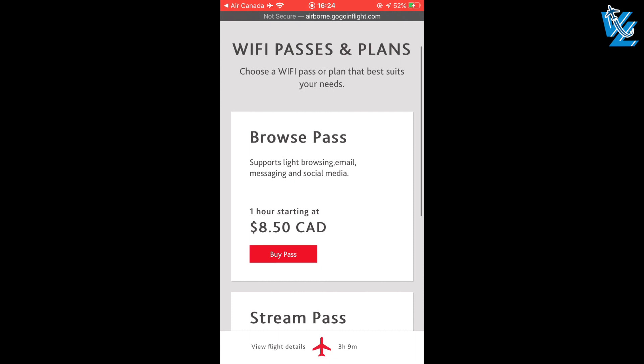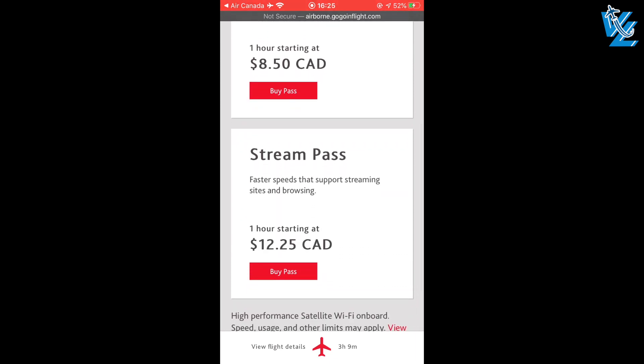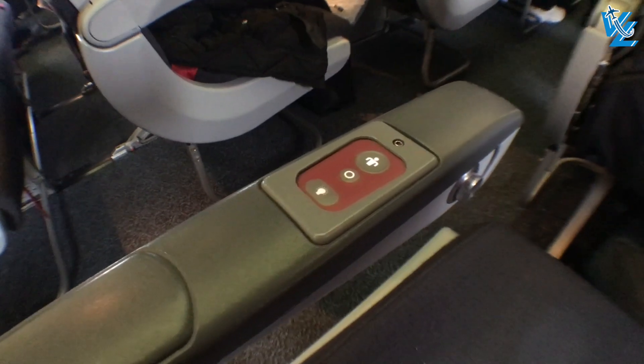Connecting to the internet is a bit too expensive for my taste. Lastly, Rouge puts the crew call button on the armrest, and so many people accidentally press it that the crew just ignores it.